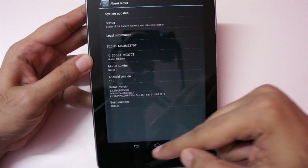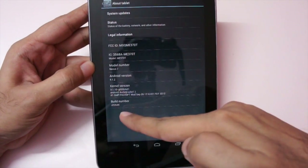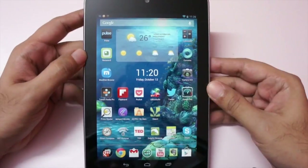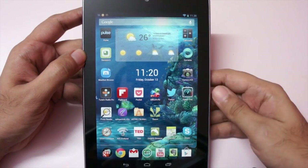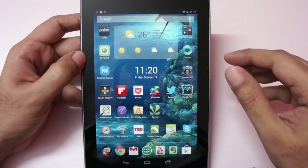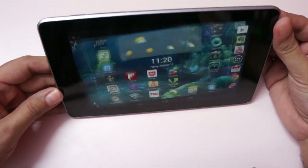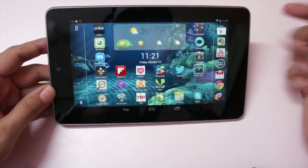So what are the changes? They are minor changes. Do note the build number has changed, and I got the update over the air. If you are also using this Nexus 7 tablet you should get an OTA update. The first change is that when you go to the home screen, the orientation now changes.